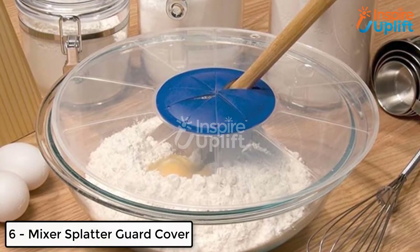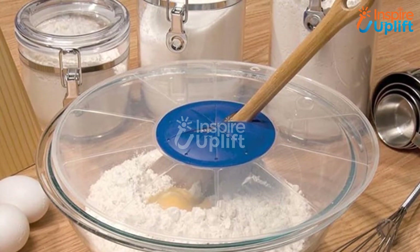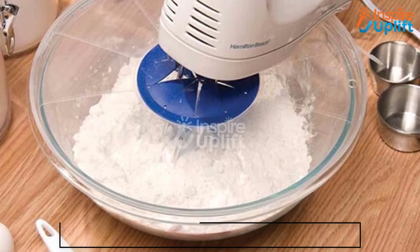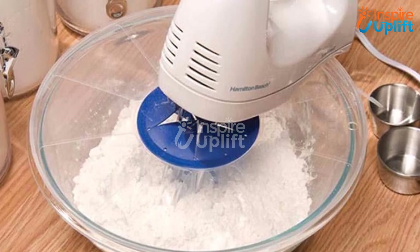At number 6 we have the Mixer Splatter Guard Cover. Another unique yet insanely cool gadget is this guard cover. It allows you to mix things with less mess and fuss. The splatter cover comes with an inner ring for flexible beading, battering, and mixing. So mix your cake batter or anything without any clutter.